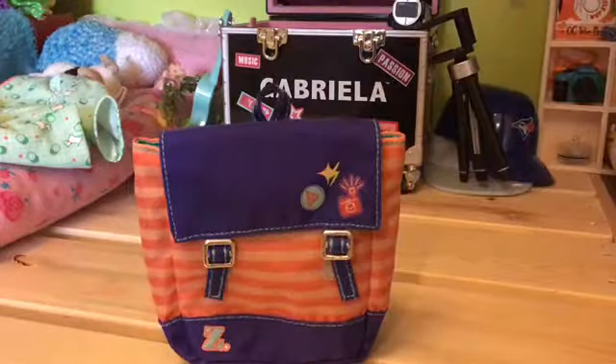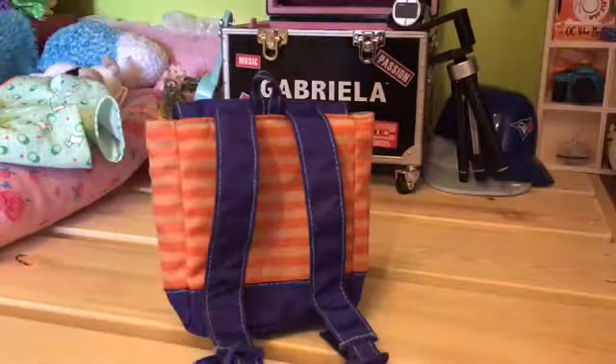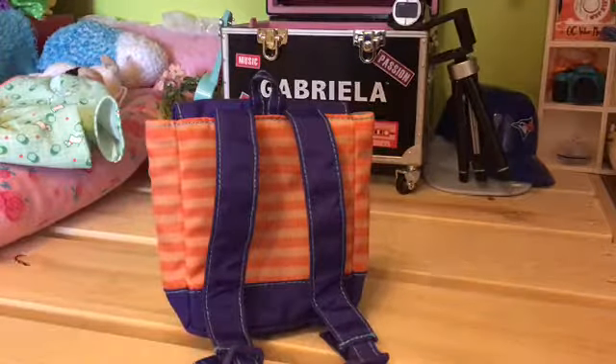Here is my backpack. I just wanted to give you guys a closer look at it so you can see it a little bit better. And that's the back of it — it just has, like, two straps, like a backpack.